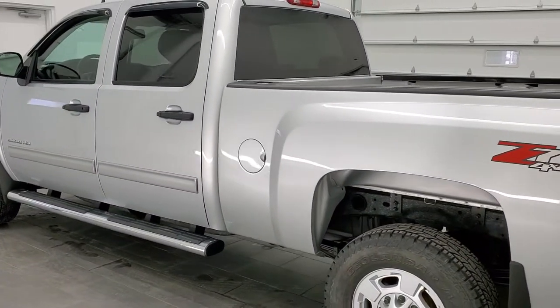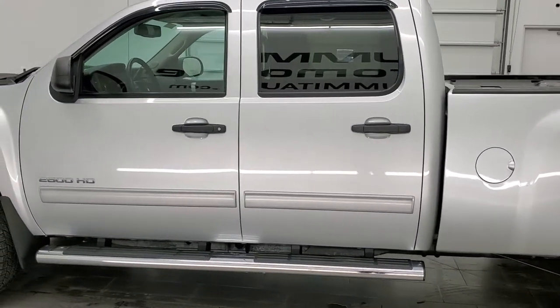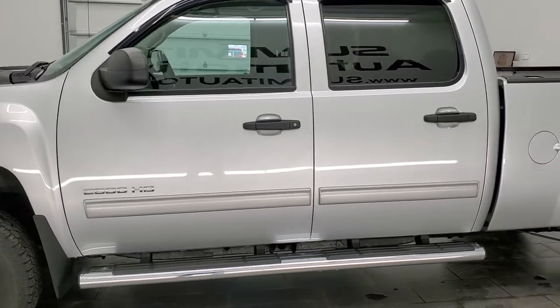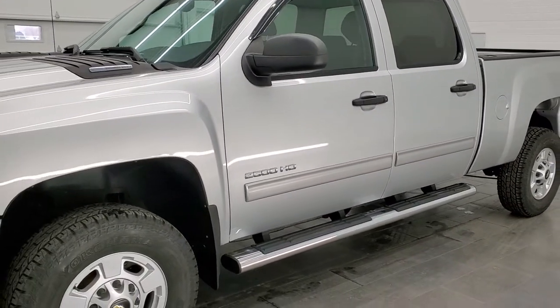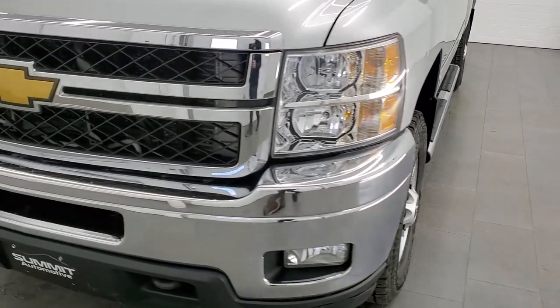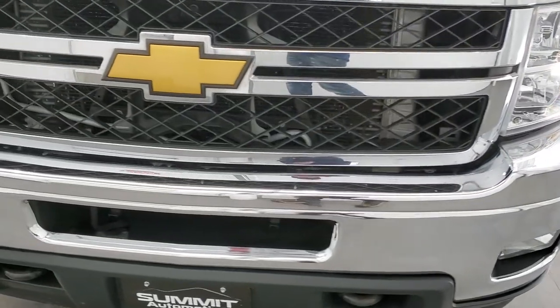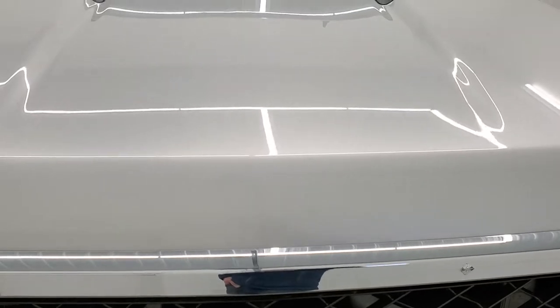This 2013 Chevy Silverado 2500 has the 6.6 liter Duramax diesel engine. This truck puts out 397 horsepower and has been fully safetied and inspected by our service shop. It has a fresh oil and filter change, all the fluids have been checked and topped off, and this truck is 100% ready to go.